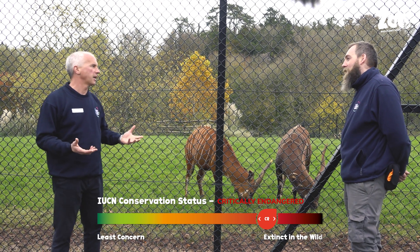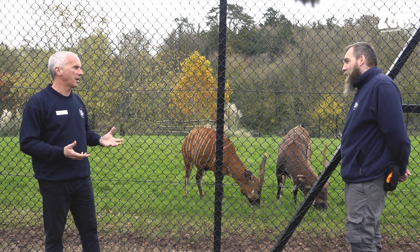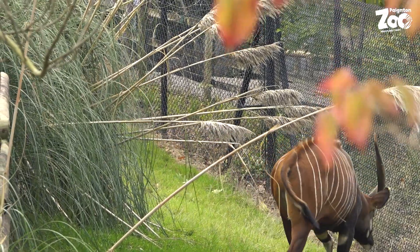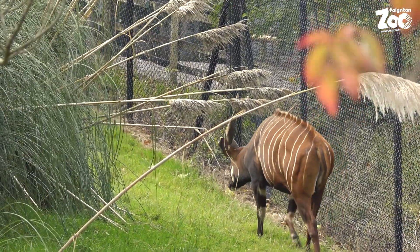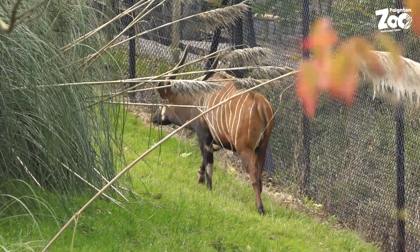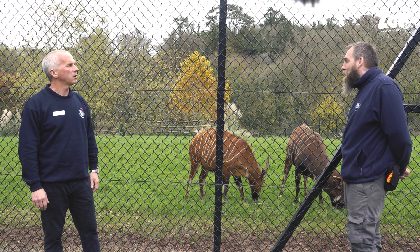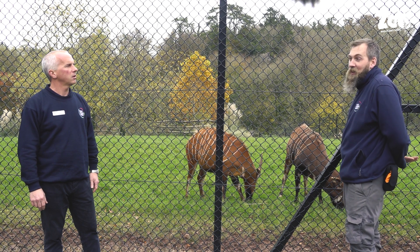When we say critically endangered, with bongos we're talking about roughly 140 individuals in the wild. There are actually more eastern bongos in zoos in Europe than there are in Kenya in the wild. So from a conservation standpoint, keeping them in captivity as a safety net population is very important.